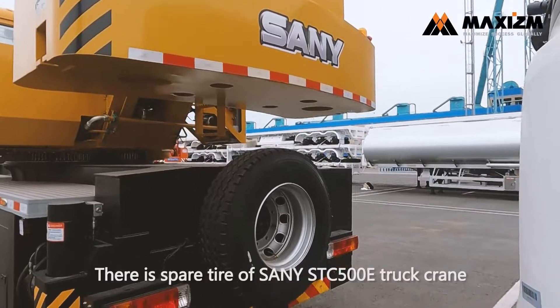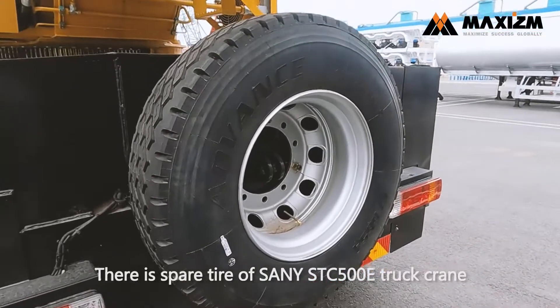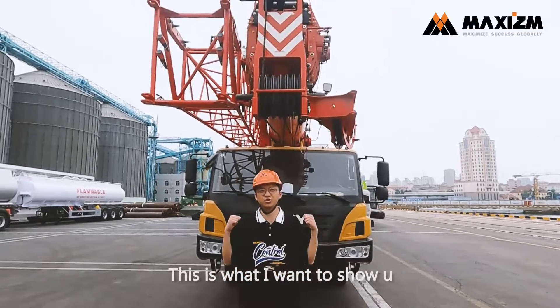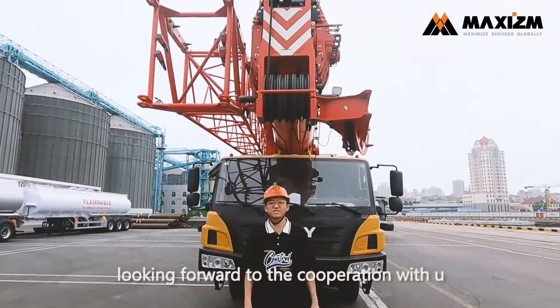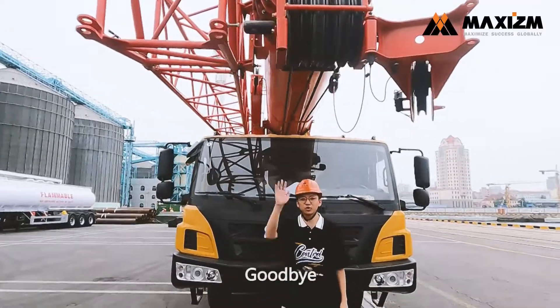This is the spare tire of the Sany STC-500 truck crane. This is what I wanted to show you. Looking forward to the cooperation with you. See you next time. Goodbye.